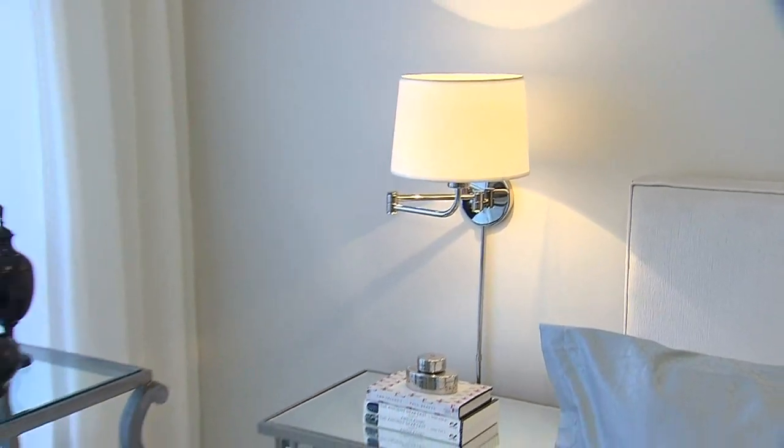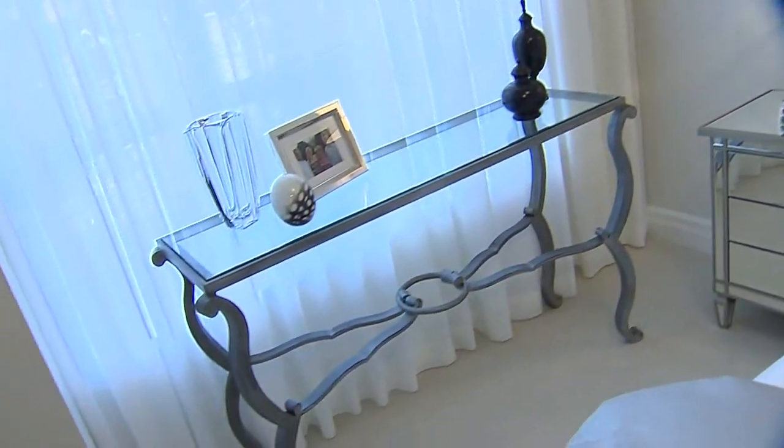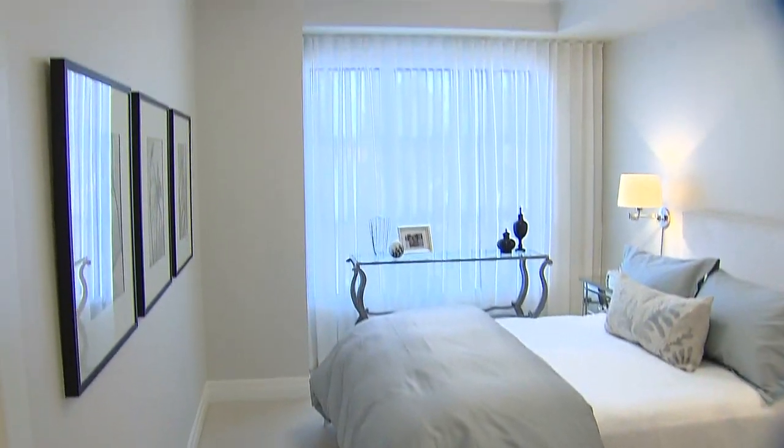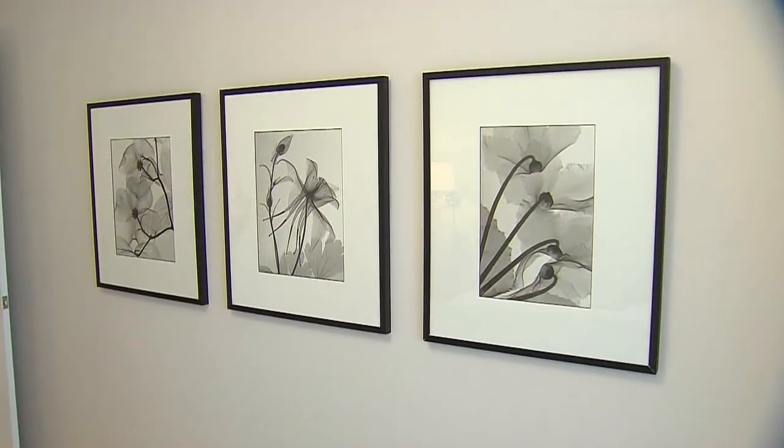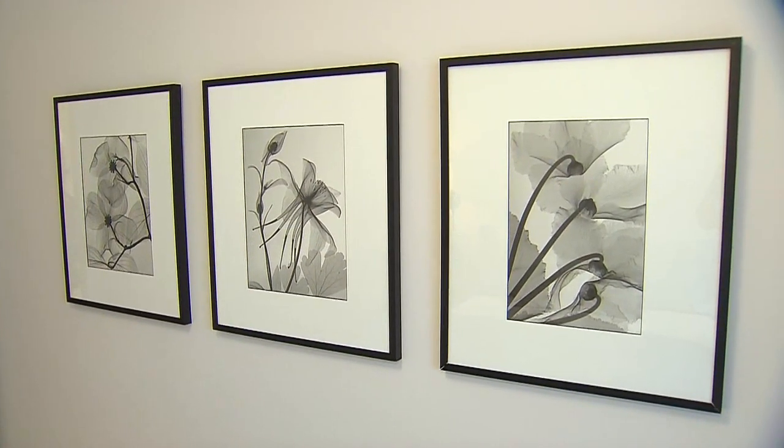An existing console from her front hall is repurposed in front of the window, with elegant sheer drapery going wall to wall, which makes the space look much bigger. A series of prints along this large wall is all this guest room really needs as the finishing touch.